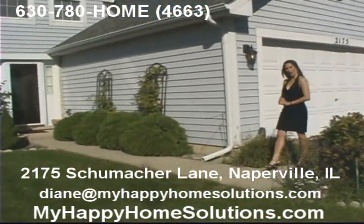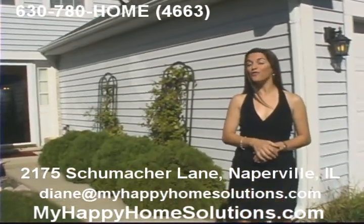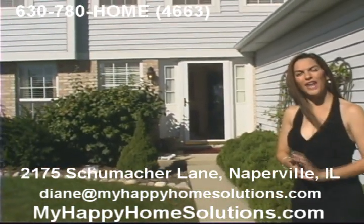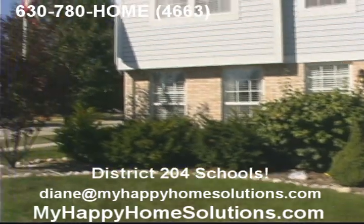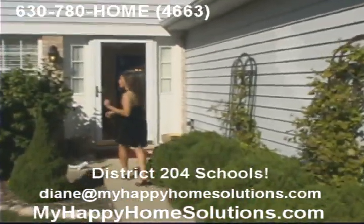Hi, I'm Diane St. James of Happy Home Solutions, and I'd like to welcome you to 2175 Schumacher Lane in Naperville. This beautiful three-bedroom, two-and-a-half bath home is available now for a limited time for rent to own. You can see it's got gorgeous landscaping outside, and wait until you see the inside. It's a beautiful home, and I'm going to give you a tour.